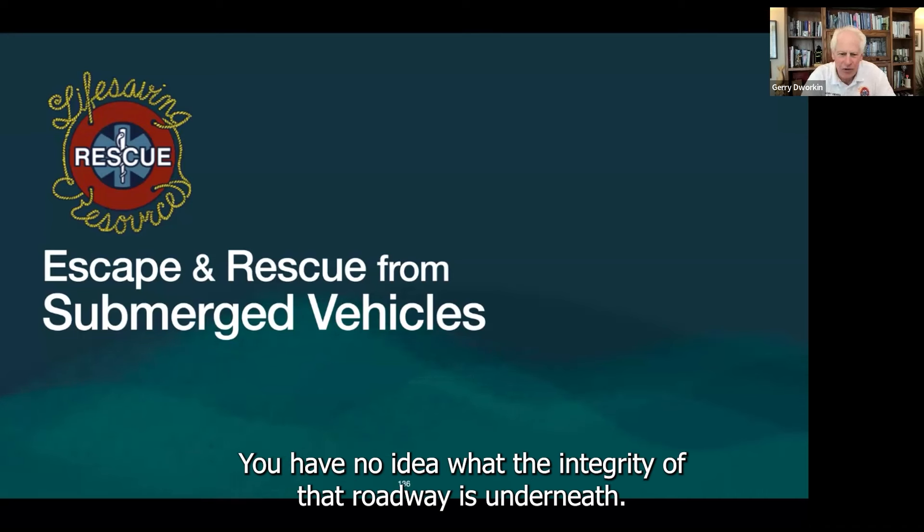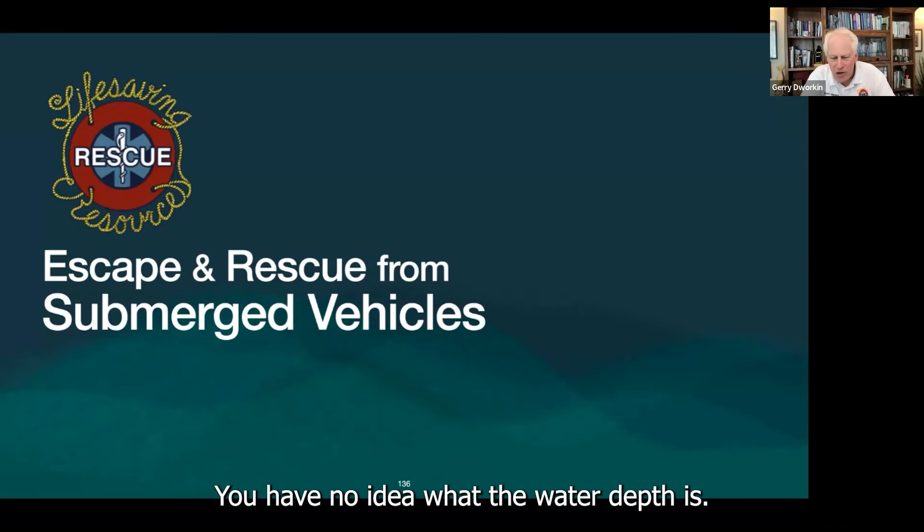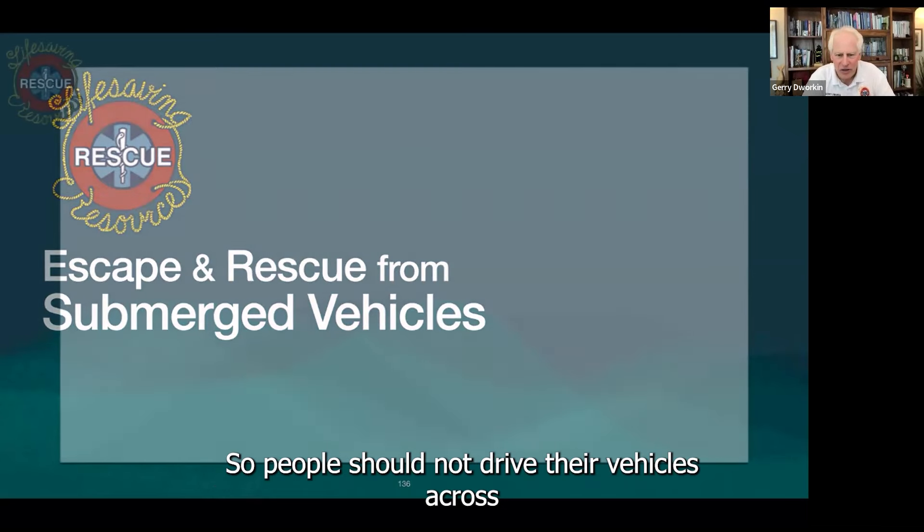You have no idea what the integrity of that roadway is underneath. You have no idea if the road's been washed away or not. You have no idea what the water depth is. So people should not drive their vehicles across flooded roadways.